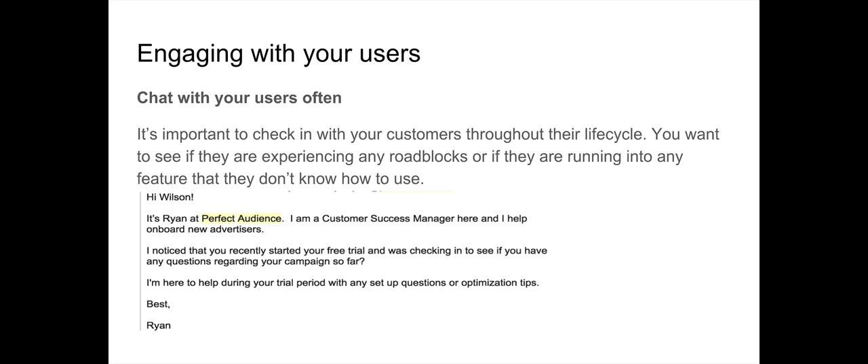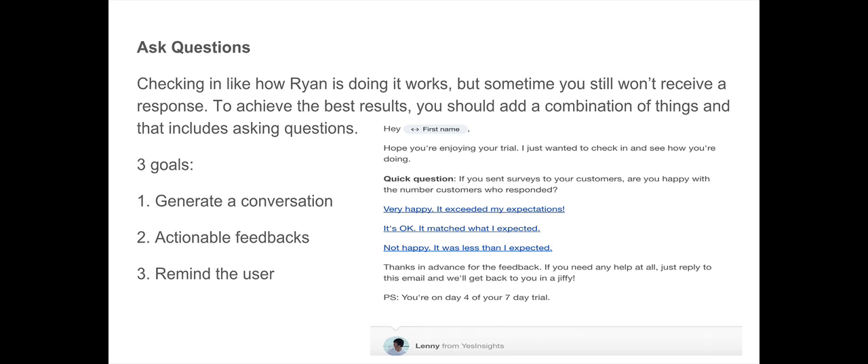Make sure you're asking questions as part of engaging with users. Checking in like Ryan did works, but sometimes you won't even receive a response — I just viewed that email and had nothing to say, so I didn't respond. If you want to achieve the best results, you should combine introducing yourself, sharing materials, and asking specific questions.